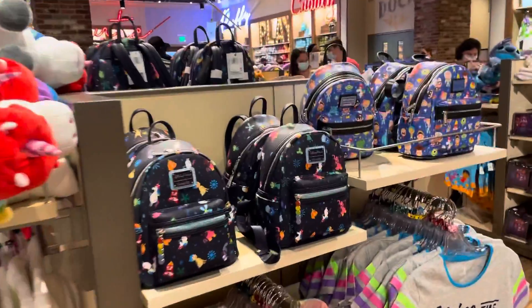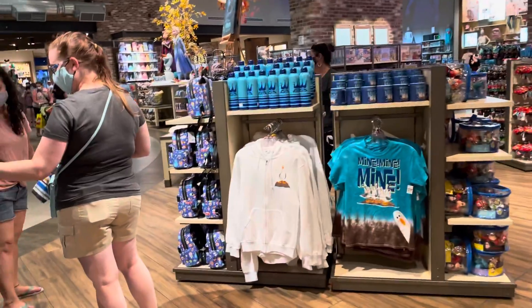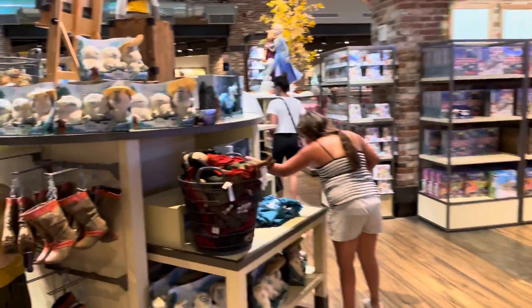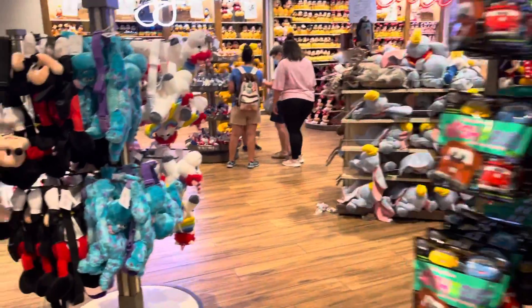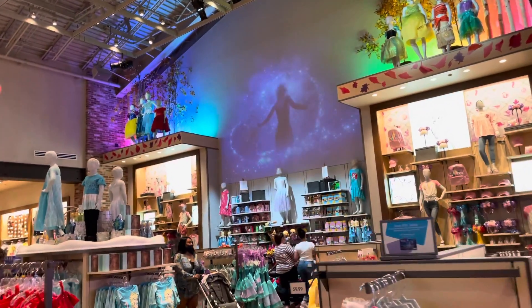There's movie-specific merchandise — this is for Inside Out, that's cute. There's also Raya and the Last Dragon merchandise — that was a good movie. They also have wishables, backpacks, and games.